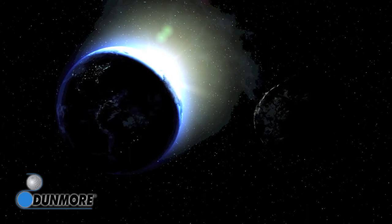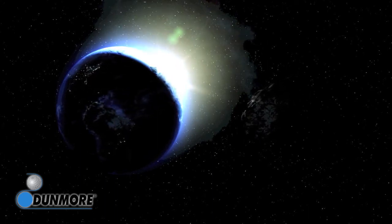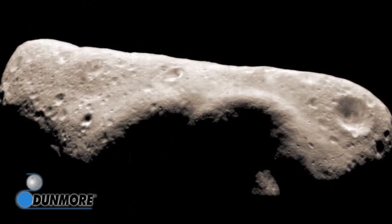The Near-Earth Asteroid Rendezvous spacecraft orbited the tiny 8-by-20-mile-wide Eros asteroid for several days, finally landing on its surface and sending back volumes of scientific data and images.